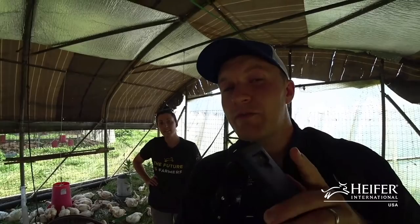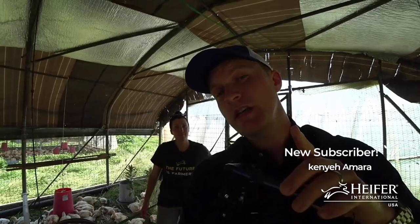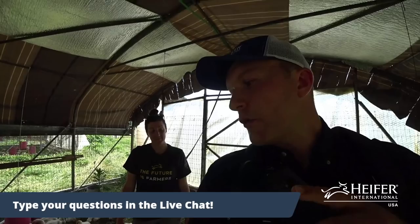That video is from our two-part series about how we raise pastured turkeys here at Heifer Ranch — called 'Raising 1,500 Turkeys on Pasture Part 1 and Part 2.' You can check that out after this video. Now we're going to jump in and talk about things we do inside this schooner during summertime to keep our chickens nice and cool.